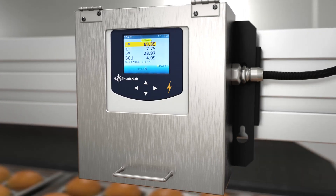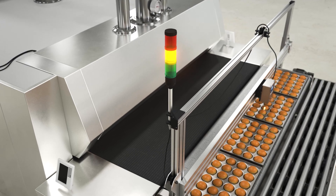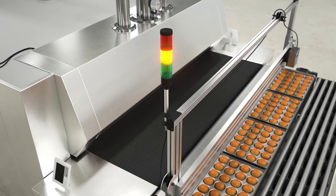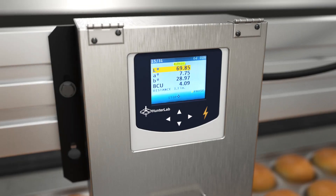Upper and lower warning limits can be set in the instrument software to give early warning of color drift, indicated by the orange light. This early warning allows for operator intervention to color correct drift before a fail condition.